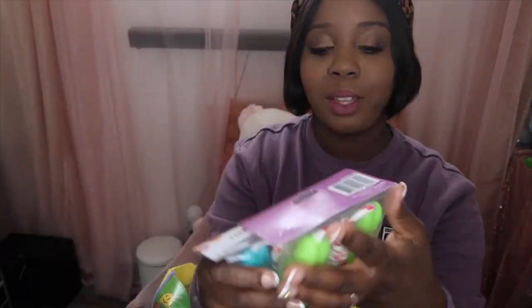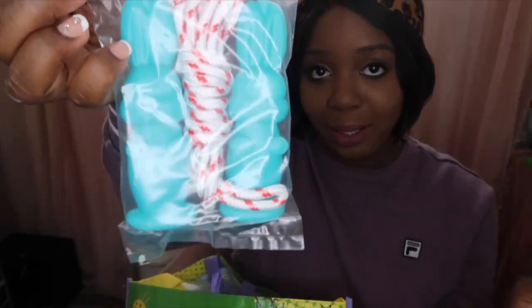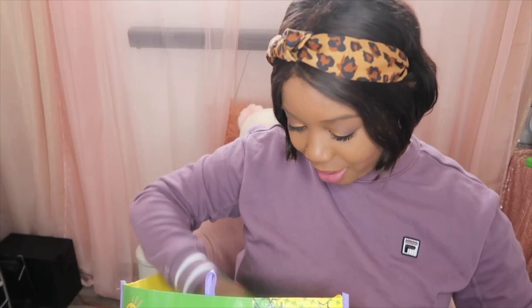The next thing I got was some jump ropes for them. I feel like they're at the age now where they can start jump roping, so I picked them each one up — they were cute little bunny ones.